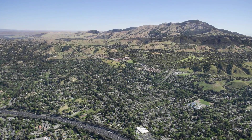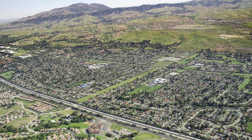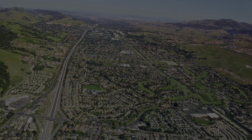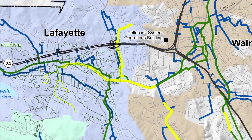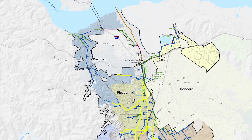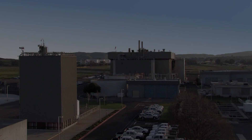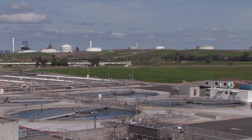Every day, the nearly half million residents and businesses in the Central Contra Costa Sanitary District service area produce about 45 million gallons of waste, and all of it flows through 1,500 miles of sewer lines to our treatment plant in Martinez — most of it by gravity alone, an amazing engineering feat when you think of the hills and valleys in Central Contra Costa.